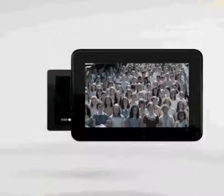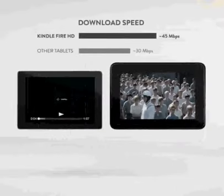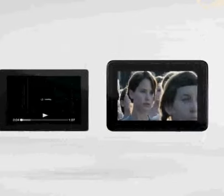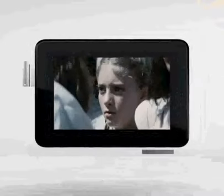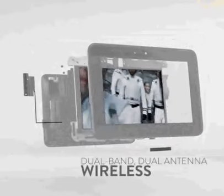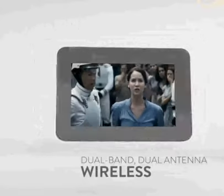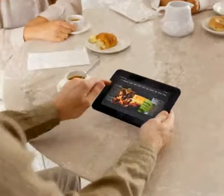Have you ever noticed that some tablets struggle with Wi-Fi connectivity even when a nearby laptop seems to work just fine? That's because other tablets come with limited antenna and bandwidth capabilities. With Kindle Fire HD, even the Wi-Fi connection is HD ready. It's the first tablet in the world with dual-band, dual-antenna wireless for better range and faster downloads. HD content streams more quickly and webpages load faster.